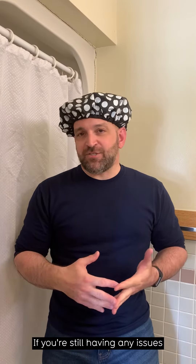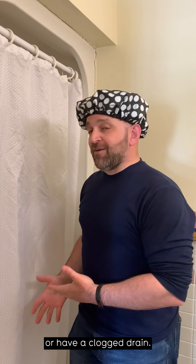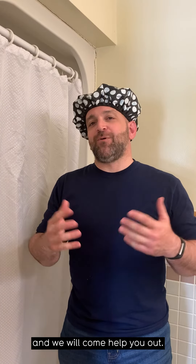If you're still having any issues with what we've shown you here, or you have issues with your shower head or have a clogged drain, email your building's maintenance address and we will come help you out.